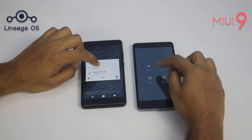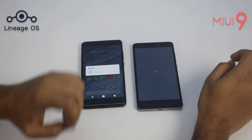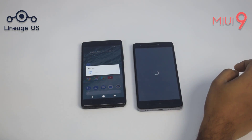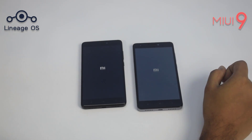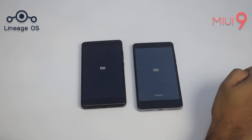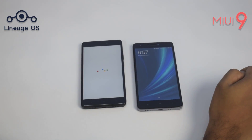First, let's see which one boots up faster. Both of these Redmi Note 4X have 3GB of RAM. The MIUI 9 running device booted up faster.